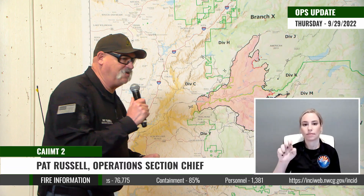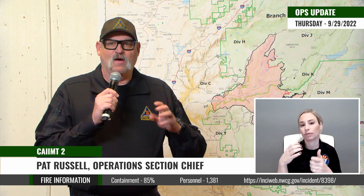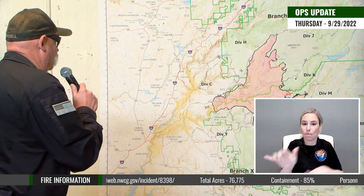Good morning. Pat Russell, Operations Section Chief with Incident Management Team 2, giving the morning update. I want to make sure we're talking about four specific operations going on on the fire concurrently. We're still in full suppression and still addressing the fire for suppression efforts. We have fire suppression going on, hazard tree abatement, suppression repair, and we're taking care of and cleaning up some contingency line. All of those operations are working concurrently for the overall condition of the fire.